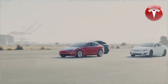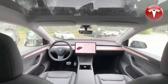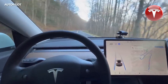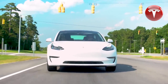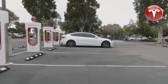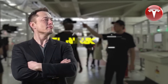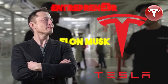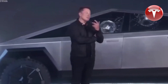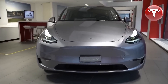Another exciting update is the inclusion of a new touchscreen infotainment display that swivels, providing the flexibility to choose between landscape or portrait orientation. This allows you to customize your viewing experience and easily access information, entertainment, and vehicle controls. In terms of battery, the 2024 Model Y incorporates the Tesla-designed 4680 cell, marking a significant change from the older 2170 cells used in the majority of the 2023 model.